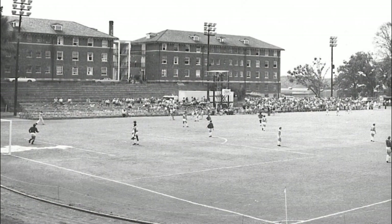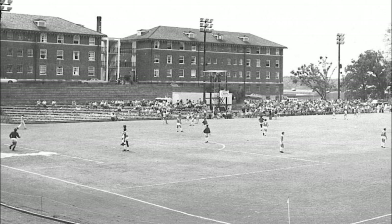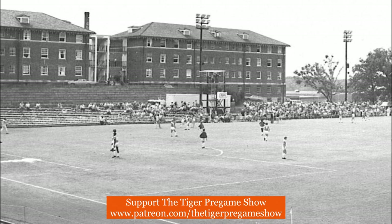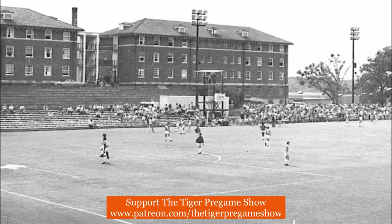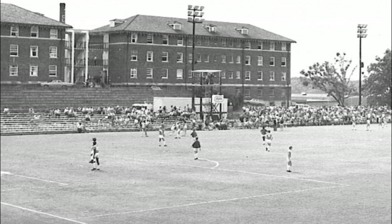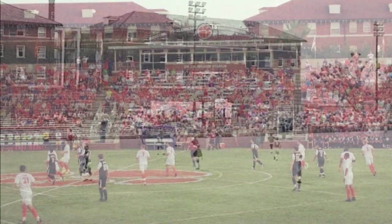On September 1st, 1987, Clemson unveiled what many believed to be one of the premier soccer stadiums in the country in Riggs Field. The construction of the 6,500-seat grandstand provides top-notch accommodations for fans and players, and the revitalization of the Bermuda Grass Field makes Riggs Field one of the nation's finest.